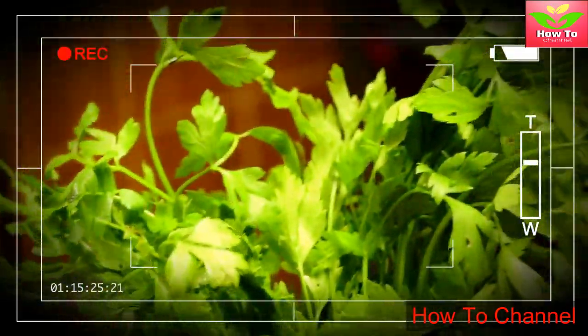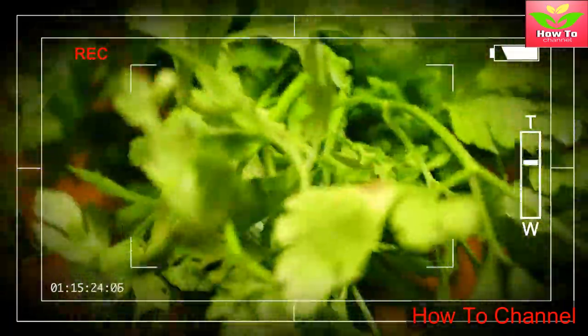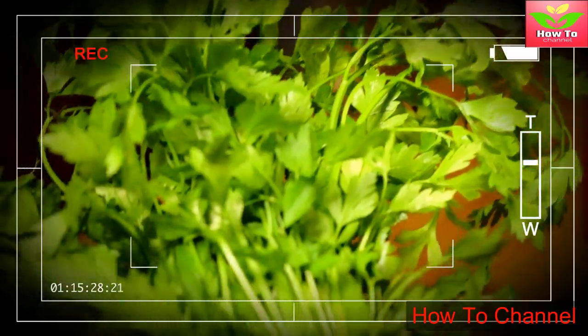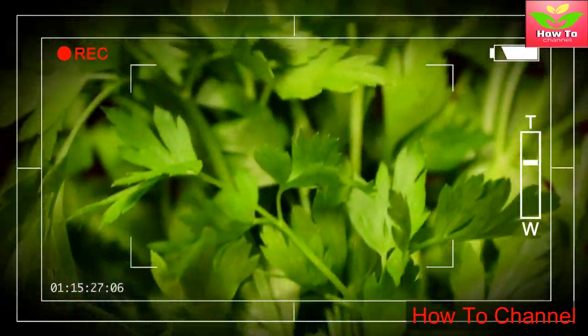Wash the parsley very well, then cut it into large pieces. Boil the water a little over medium heat, and when the water comes to a boil, add the parsley and reduce the heat. Leave it there for 10 minutes. Take the water off the heat and let it cool down, then filter it. Add the lemon juice and honey to improve the taste.